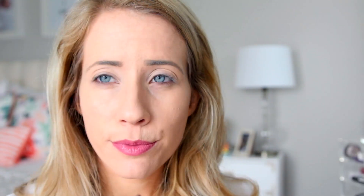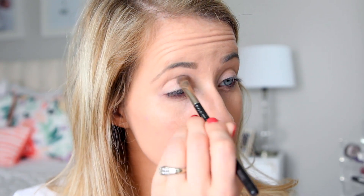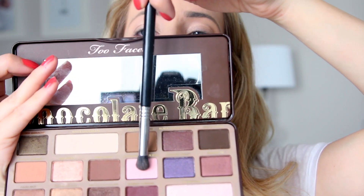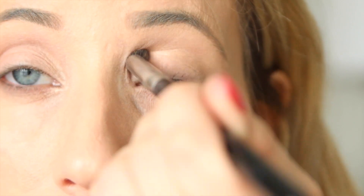This is MAC Paint Pot in Painterly, and I'm using it as my eyeshadow primer. It brightens the eye a bit and helps the shadow really pop and stick onto the eyelid. Then I'm using Stila's Kitten color — I love this so much; it's pretty much the first color on my lids every day, just the perfect shimmer base. I'm pulling out my chocolate bar palette, putting white chocolate under my eyebrows and Strawberry Bonbon all over the lid.